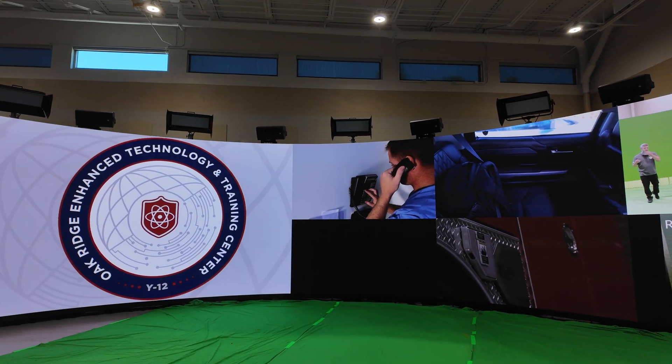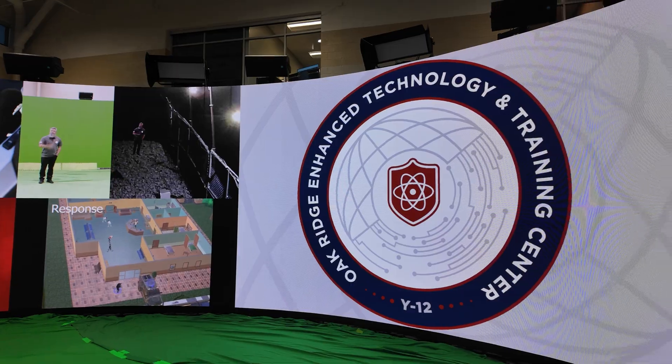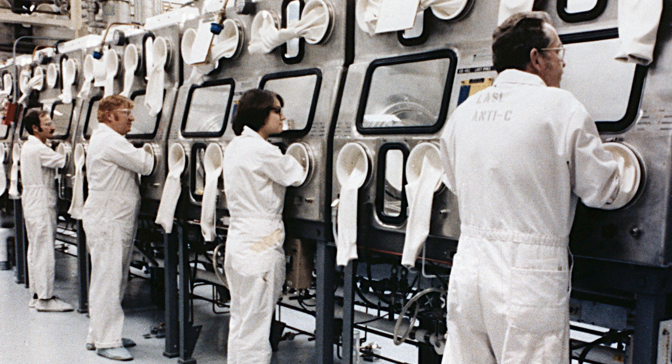At ORTEC, we have a mission of providing unique enhanced training in high-consequence scenarios. We look at that in two main areas: nuclear processing and radiation response.